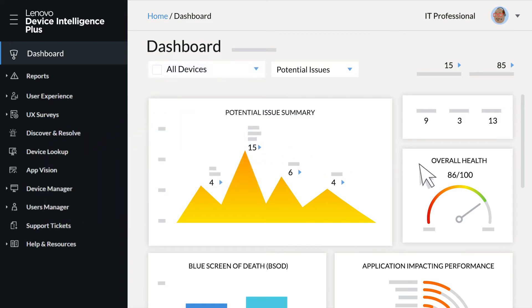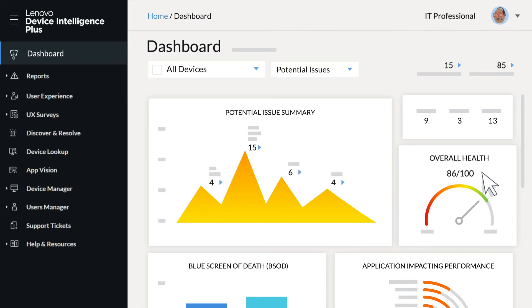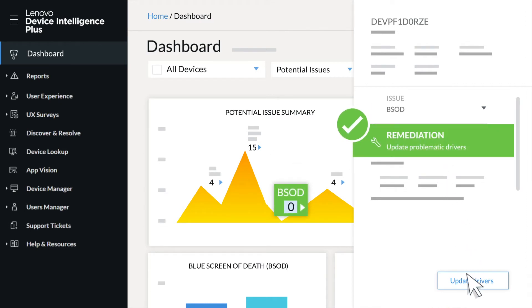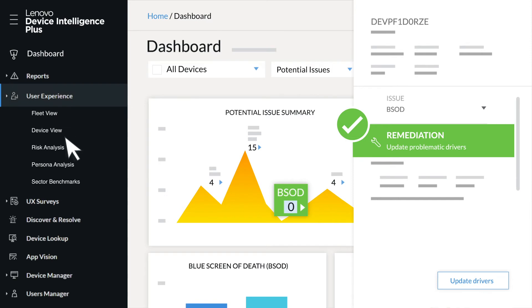The tool generates key metrics on PC health, flags issues, and surfaces recommended fixes, so IT can more swiftly address issues.